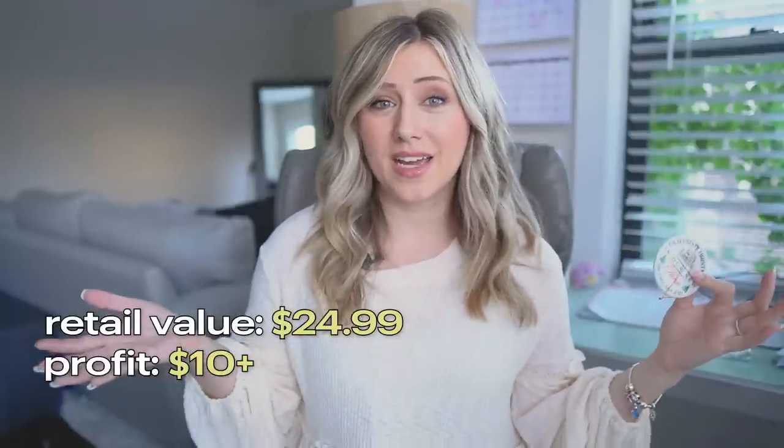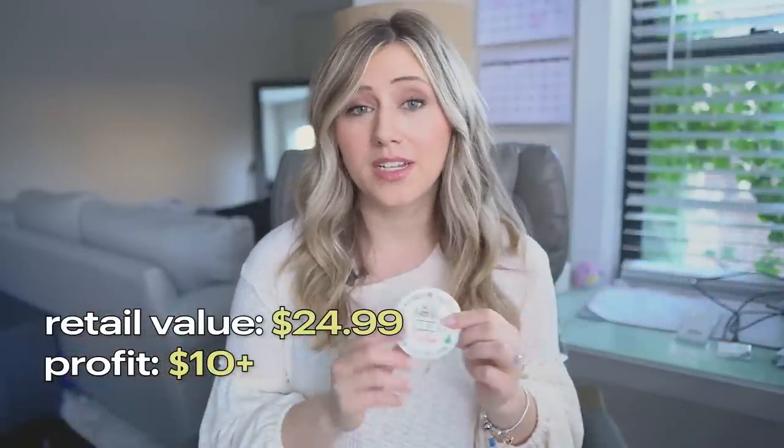I would highly recommend keeping the price around $24.99 and using flash sales to encourage customers to buy.